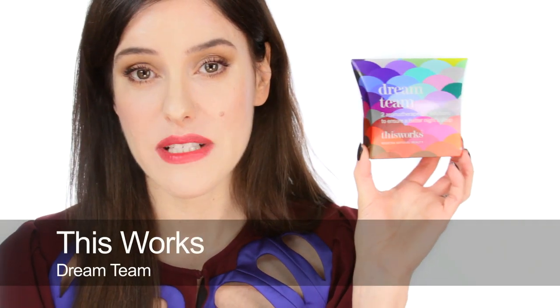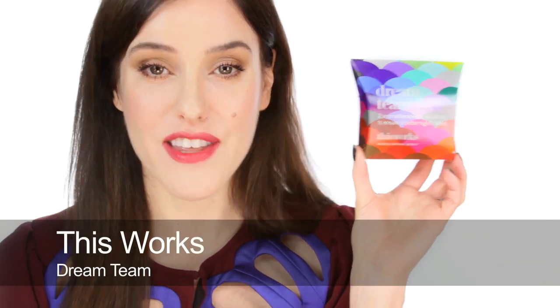If any fashionistas have just worn out after going to loads of fabulous parties and need a bit of a rest, then this is a really nice stocking filler — this is the Dream Team by This Works. It's two aromatherapy products: one is a pillow spray to help you have a nice deep sleep, and the other is an inhaler that you can smell or put on your wrist to help you really relax and have a great night's sleep.